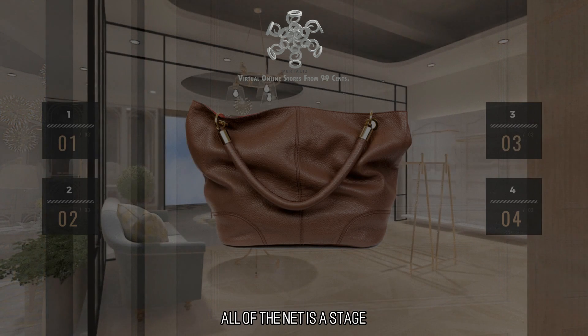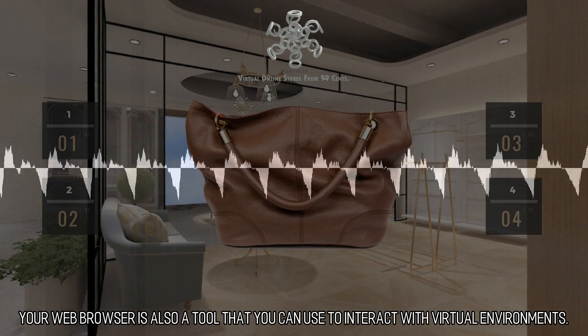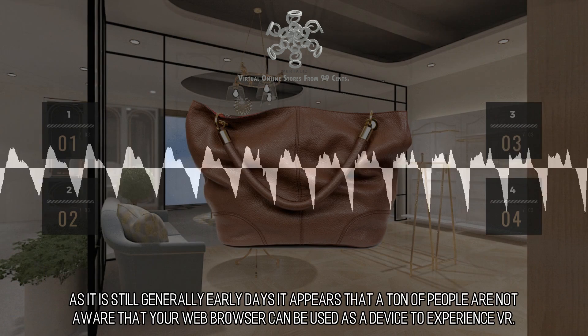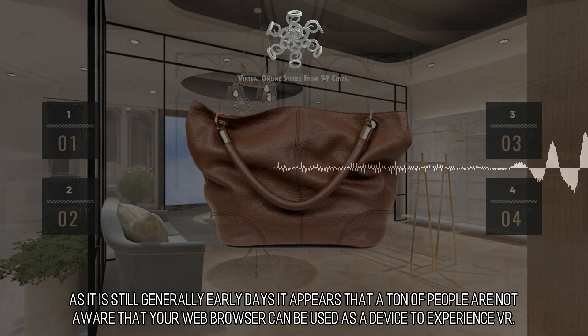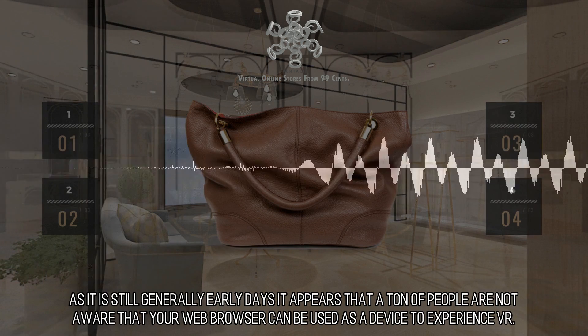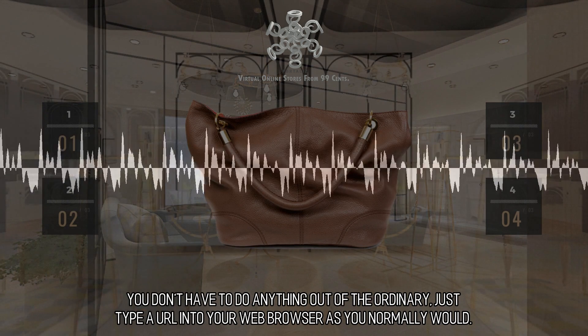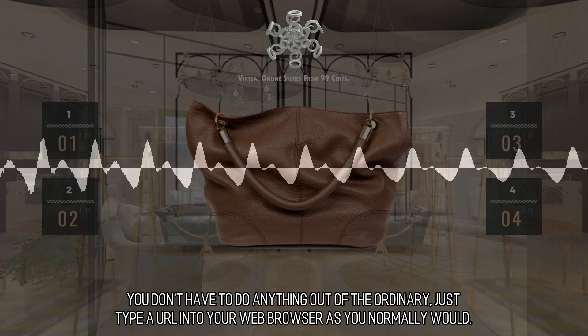All of the net is a stage. Your web browser is also a tool that you can use to interact with virtual environments. As it is still generally early days, it appears that a ton of people are not aware that your web browser can be used as a device to experience VR. You don't have to do anything out of the ordinary.